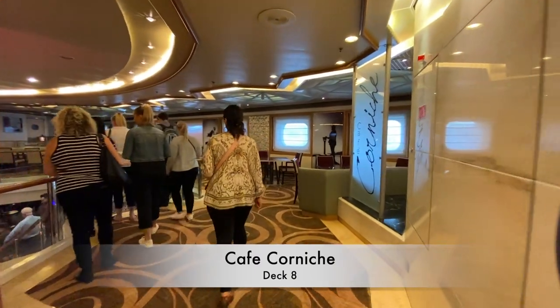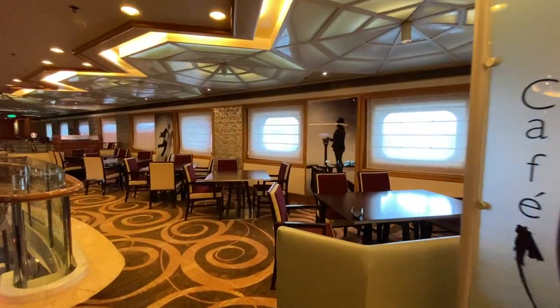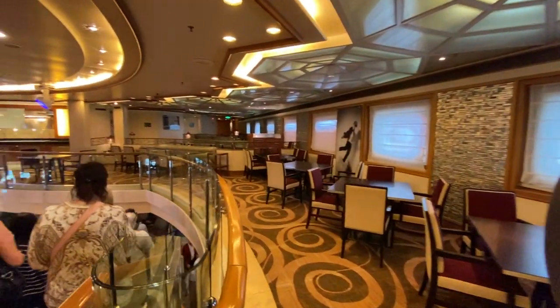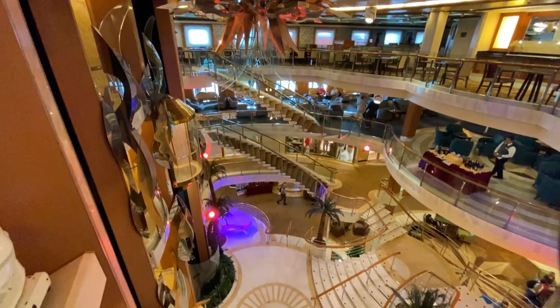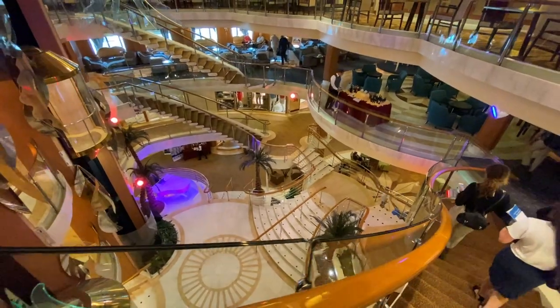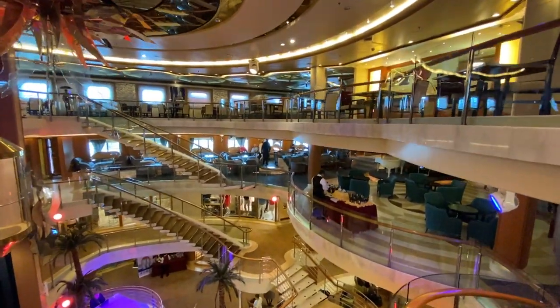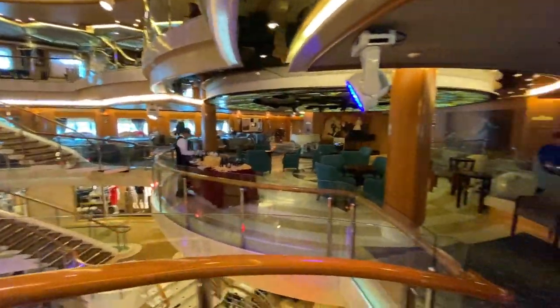Next up is Café Corniche, another included dining venue offering pizzas and antipasto, with a range of desserts daily. You start to understand how the interior public spaces are all connected by this grand area.